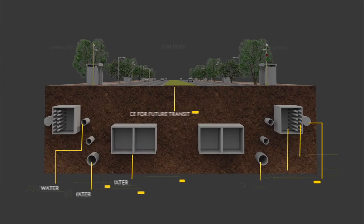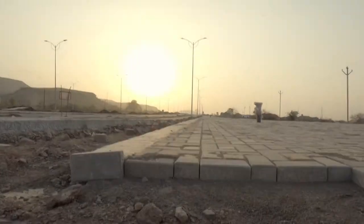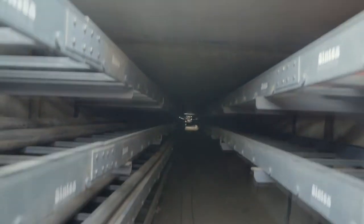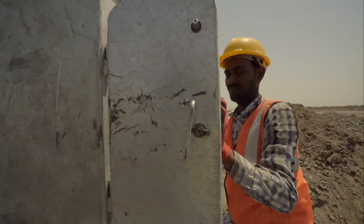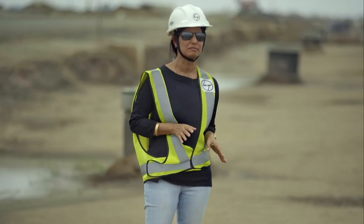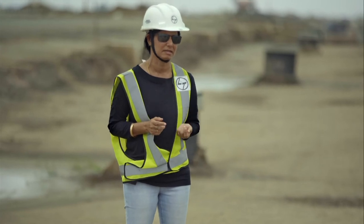So basically eight to nine network ducts are under the roads at one point. Service providers will just have access to the ICT chambers — they simply open the lid from the top and can do all their cabling and maintenance. There will be no further digging required for any service provider wanting to provide services to this particular area.